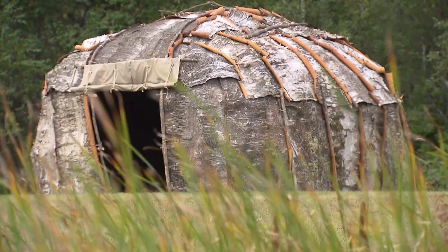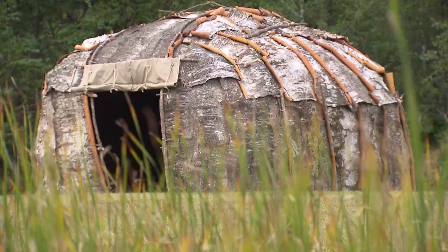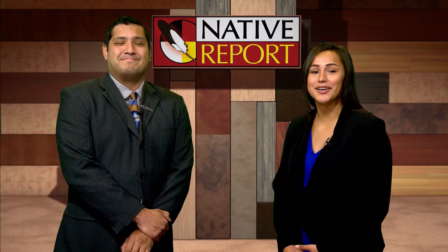On this edition of Native Report, come with us and experience the construction of a traditional structure known as a wigwam. We then meet Russell Northrup and his family as they finish building the wigwam. We also learn what we can do to lead healthier lives and hear from our elders on this edition of Native Report.